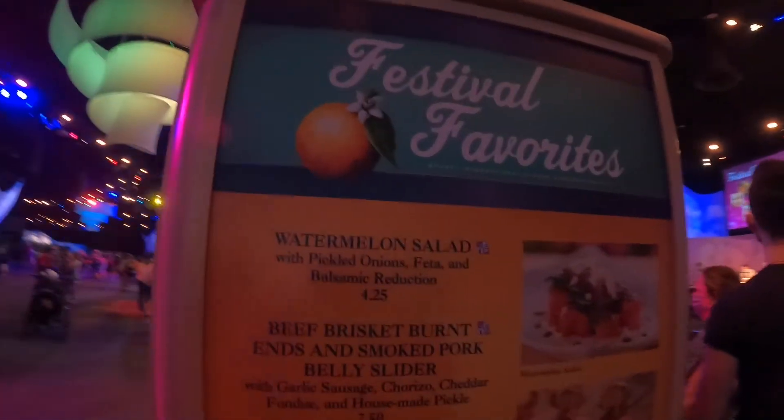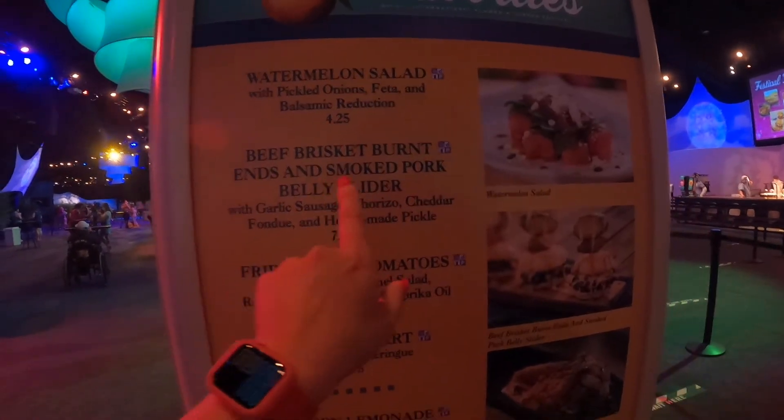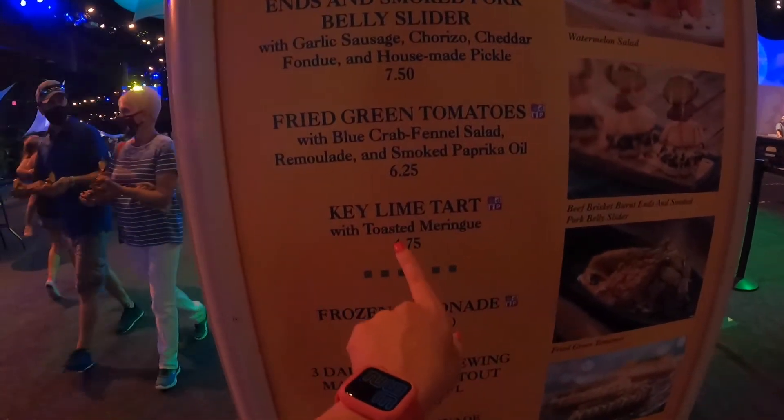I had to come back to the Festival Favorites booth. Last time I had the watermelon salad and the beef brisket, but today I'm getting the key lime tart for $4.75, which is right here.